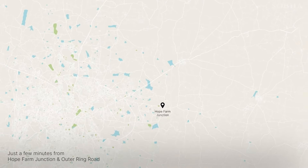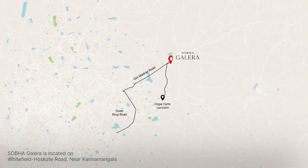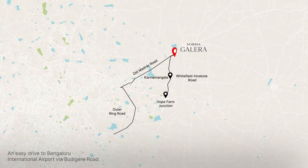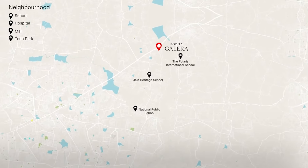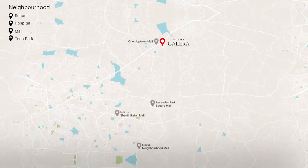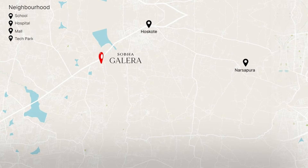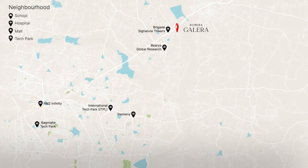Just a few minutes from Hope Farm Junction and Outer Ring Road, Sobha Galera is located on Whitefield Hoskote Road near Kannamangala and is an easy drive to Bengaluru International Airport by Budigere Road. It is well connected to Bengaluru's educational institutions, hospitals, malls, industrial areas of Hoskote and Narsapur, and major tech parks that are home to reputed MNCs.